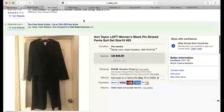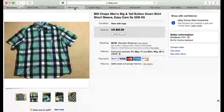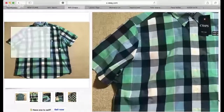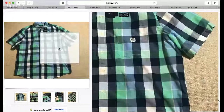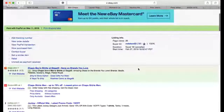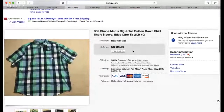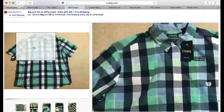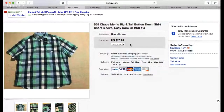The third item is this Chaps shirt. Chaps doesn't sell too well for me but I found it pretty cheap — $3.99. It's a huge size 2XB, big and tall men's shirt with a $55 retail. I priced it modestly at $26.99 plus shipping. Pattern, color, and material all matter; this is a basic shirt but it's a large size. It was a fairly quick flip and no more than $3.99 spent.